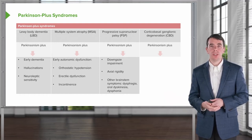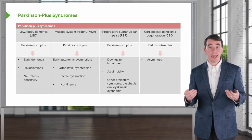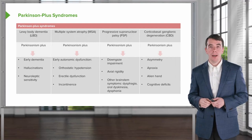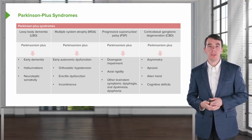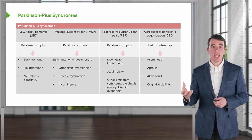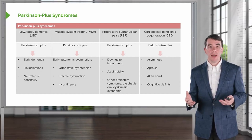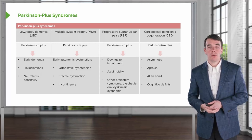Lastly, corticobasal degeneration — a really unique and strangely distinctive syndrome. It is prominently asymmetric; patients begin with very asymmetric symptoms. We see apraxia, alien hand, and cognitive deficits, owing to its predilection for the parietal lobes. Apraxia is a motor planning problem — patients are able to move but can't form the plan for how to do it. Alien limb is an extreme variant where a patient's limb acts alien to them: it will shave, cook, or write things the patient doesn't intend. Early visuospatial dysfunction and asymmetric apraxia or alien limb should raise suspicion for corticobasal degeneration.